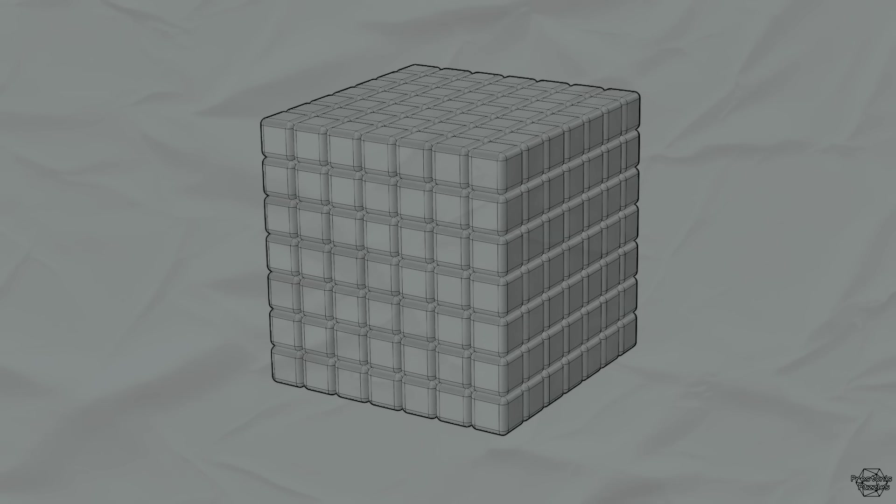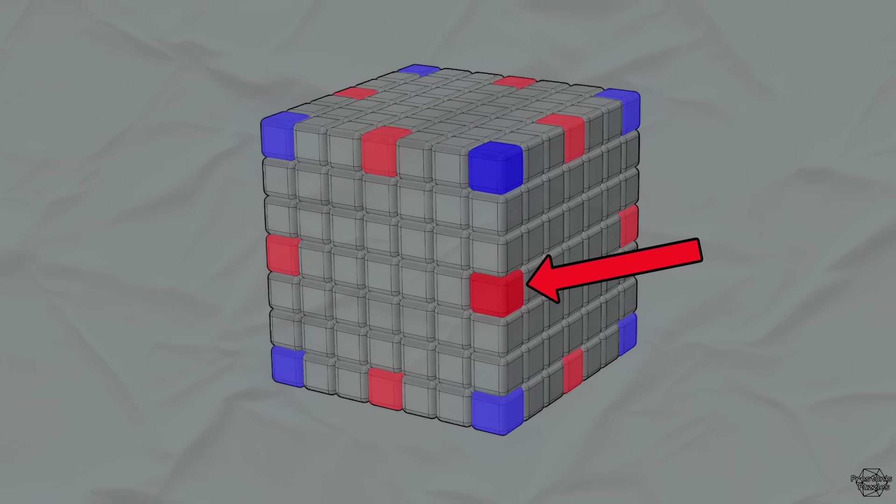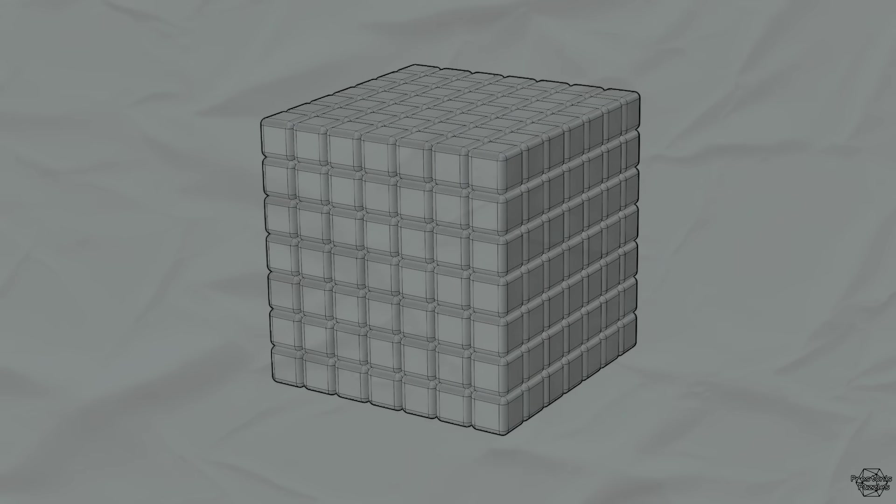The reason is a little bit complicated, but it essentially boils down to the corner no longer being able to hold on to the other pieces when the center edge piece starts to get too small. In order to solve this problem, the center edge piece needs to stay at about 15% of the cube's height, which in the case of a 7 by 7, looks like this.